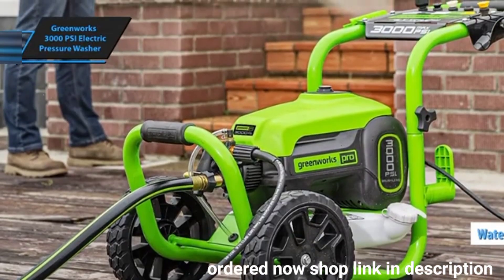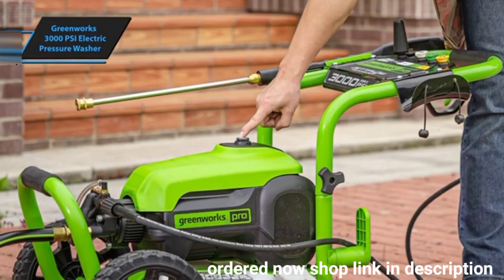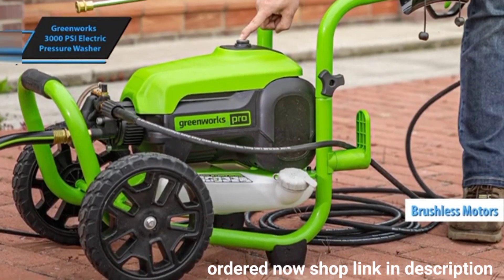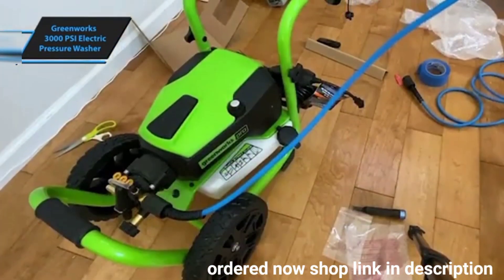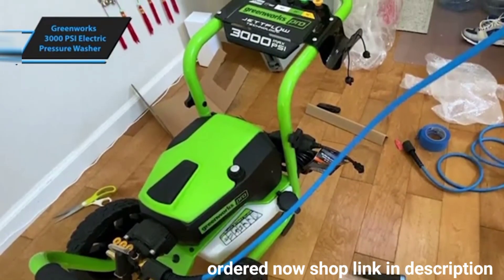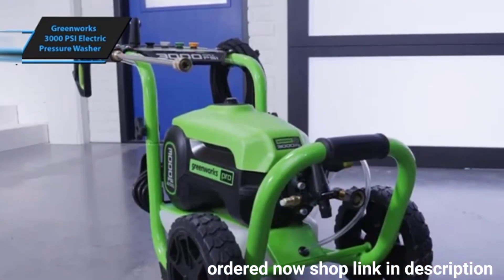With typical electric models hovering around 2,000 PSI, this unit offers a marked improvement. A major factor in its high performance is the use of brushless motors, which incorporate electronic controls and intelligent sensors. These sensors adjust power and flow based on the nozzle in use, delivering cleaning power comparable to entry-level gas models.